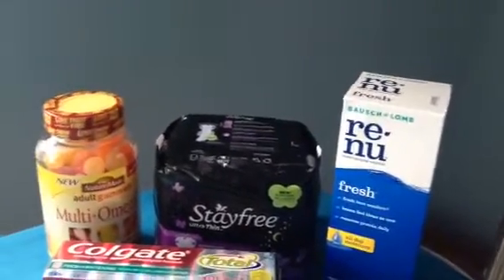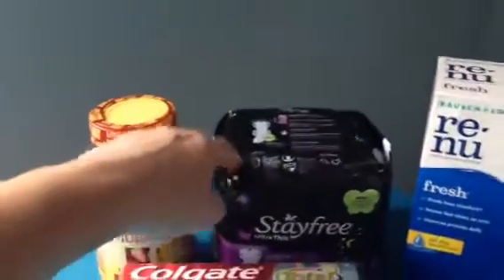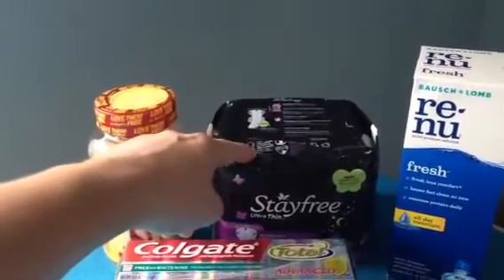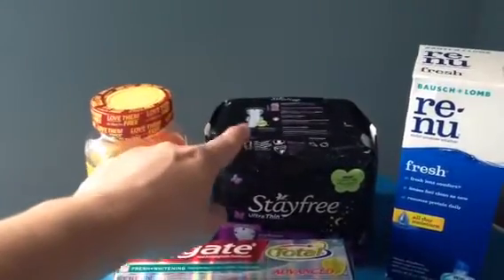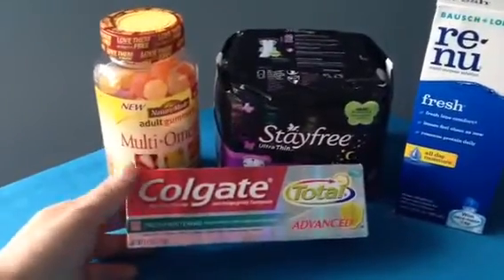So paid 99 cents for that — a great price. The next thing is Stayfree. These smaller packs of Stayfree are on sale for $2.99, we have dollar-off coupons, so that makes them 99 cents. Not a bad deal on that as well.